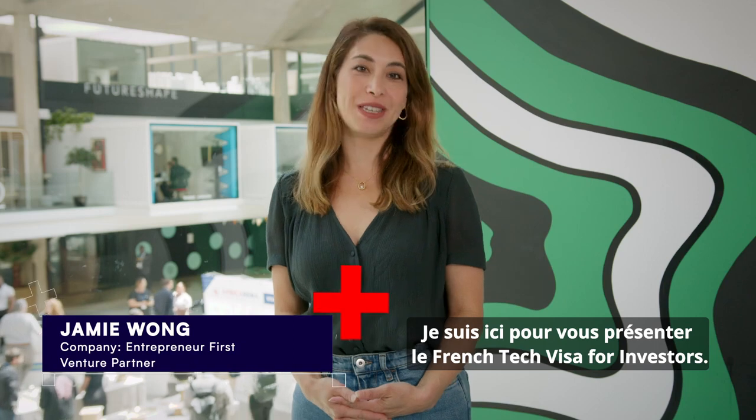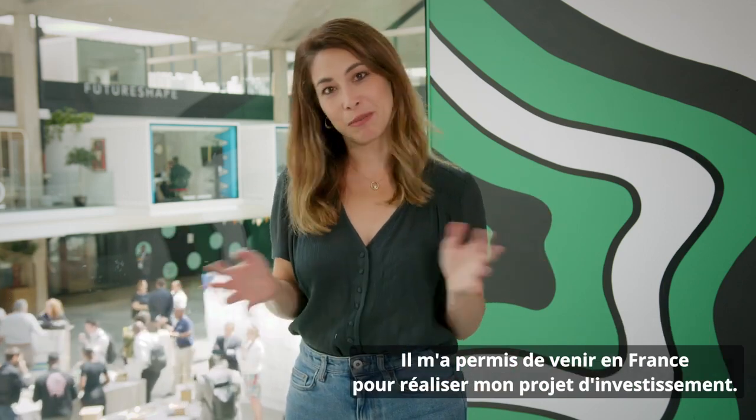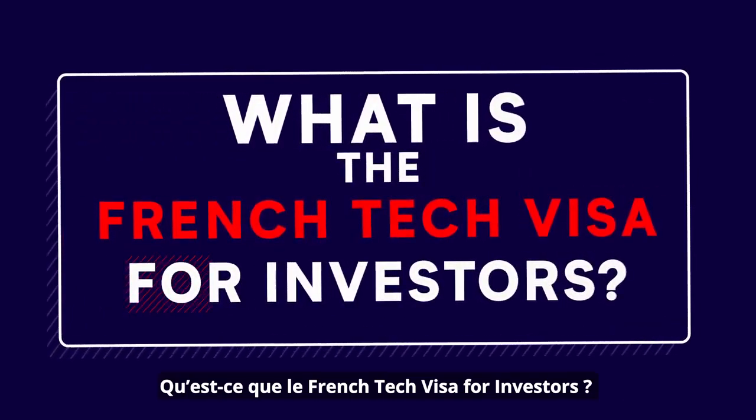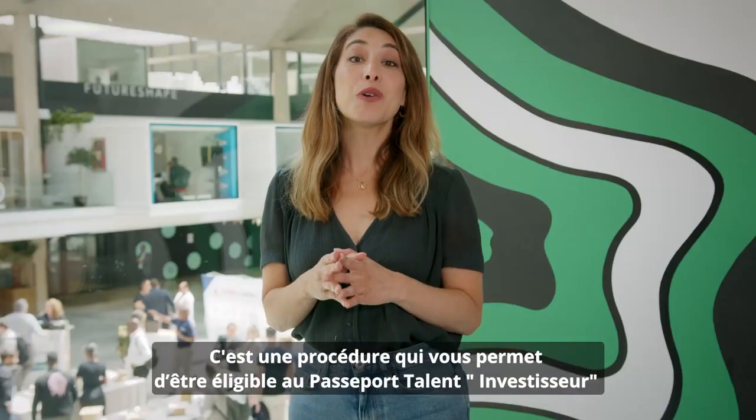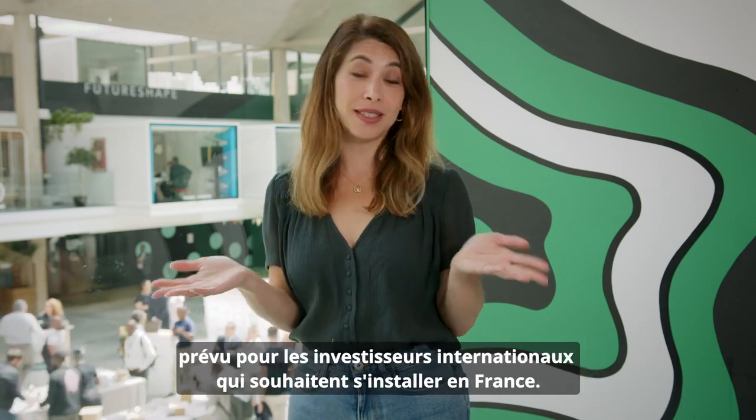I'm here to present the French Tech Visa for Investors. This allowed me to come to France to carry out my investment project. It's how you qualify for the talent passport for international investors who wish to settle in France.